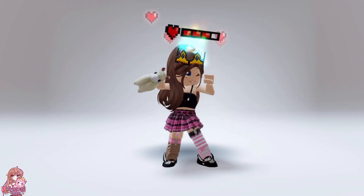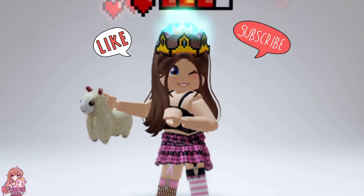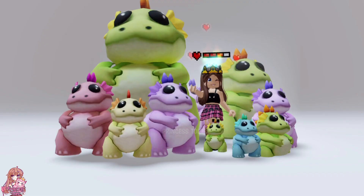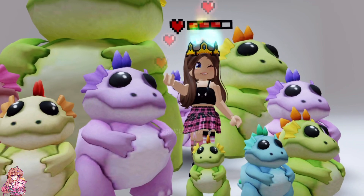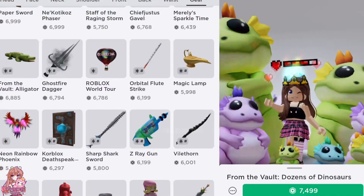Hey everyone, I have seen an item in Roblox that is huge. Make sure to like and subscribe. First, there is this dinosaur family that when you wear it, it looks like you're standing in the middle of a family of dinosaurs. This is pretty big and makes you look small compared to the gear.